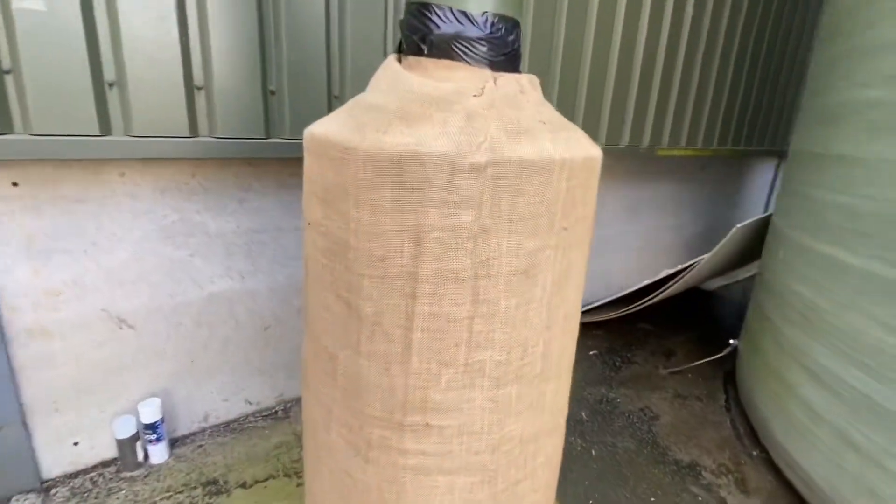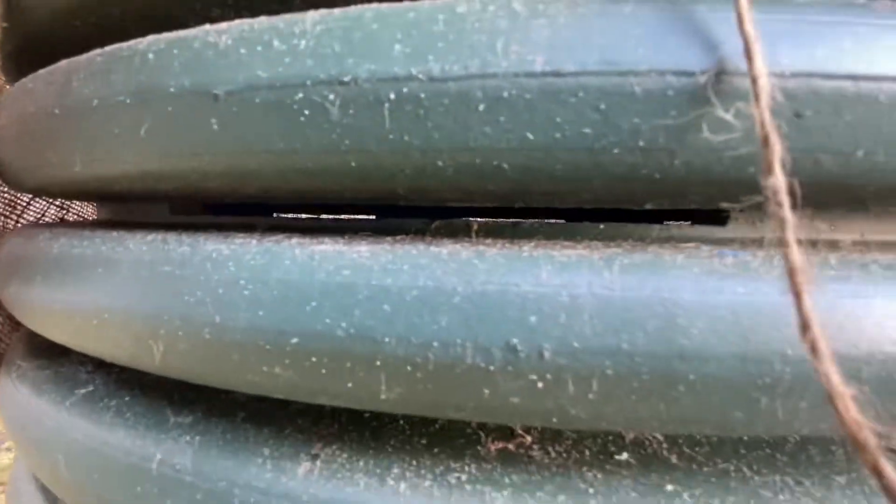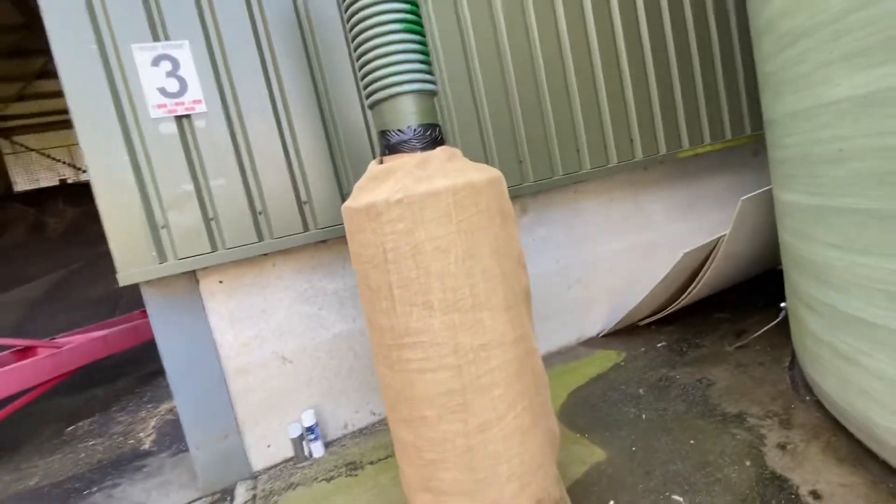We've got hessian on the outside because the rape will go through the perforations. You can see some holes there - just those little slits - they're in every one of those ribs, dotted around the tube, and that's how the air gets through. The hessian stops the rape going in, otherwise those tubes would fill up.